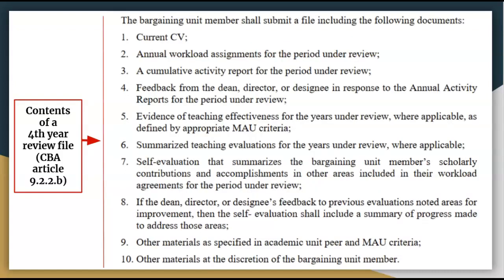Here you see a screenshot of all the materials you'll need to include in your fourth-year review file. This is found in Article 9.2.2.b on page 24 of the CBA. You're required to include all of your workloads for the period under review, and it's important to make sure the work you've completed matches the work expectations on your workloads. When the work you perform during a year changes, make sure you revise your workload to maintain accuracy. You can always address any inconsistencies in your personal narrative, but it's best if your work performed matches the work on your workload.